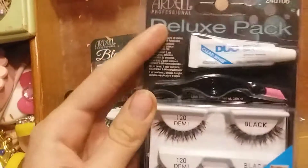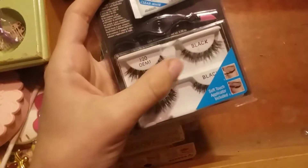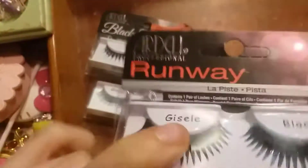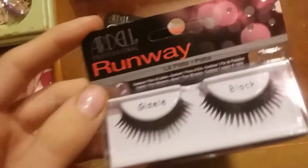I actually had a set of this before and I think I went through it — this is really nice. The glue's nice, the applicator is nice, the demis are nice. This is like a favorite: the Gazelle Runaway ones, very nice.